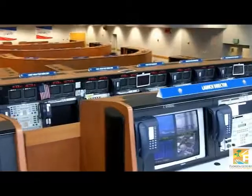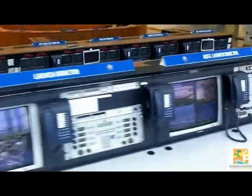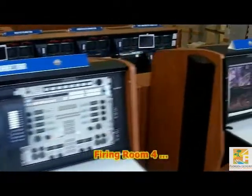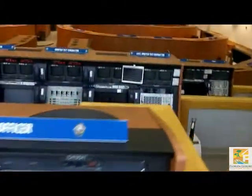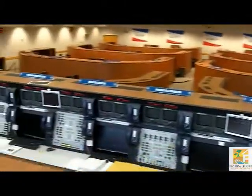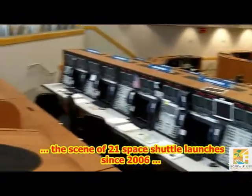The Launch Control Centre tour is the second of Kennedy Space Centre's special 50th Anniversary series of rare access tours. It takes visitors inside Firing Room 4, one of the four firing rooms, and the one from which all 21 Space Shuttle launches since 2006 were controlled.